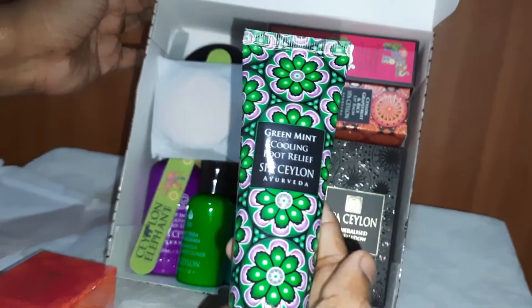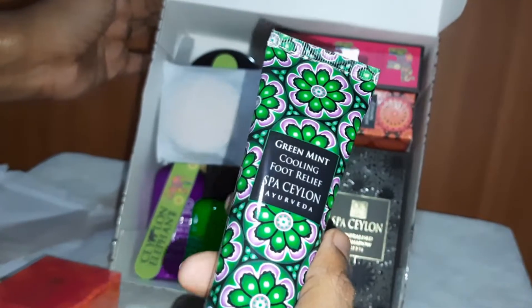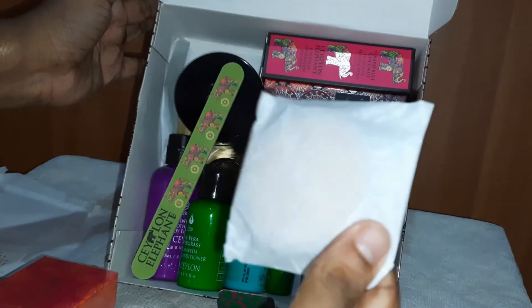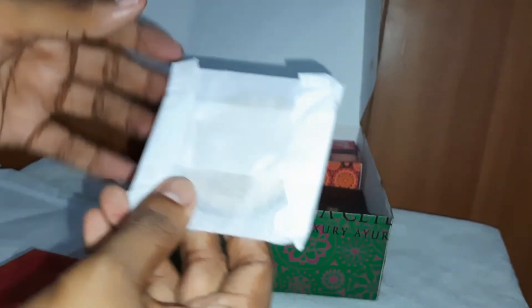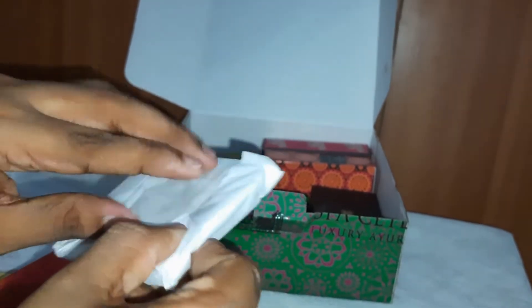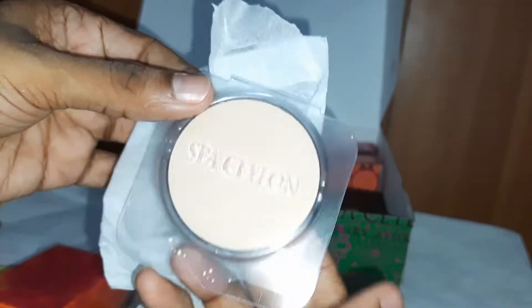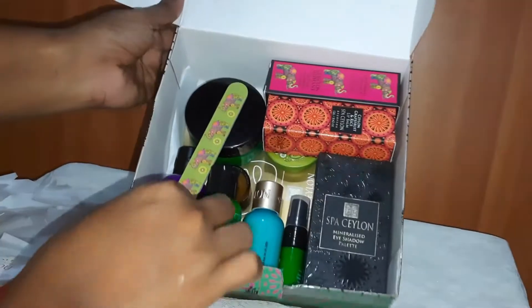This is Green Mint Cooling Foot Relief — Spa Ceylon Ayurveda. And this one — yes, it's Spa Ceylon Almond Mineral Face Powder.